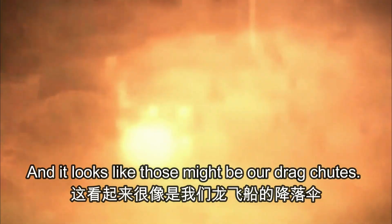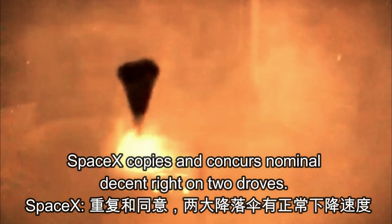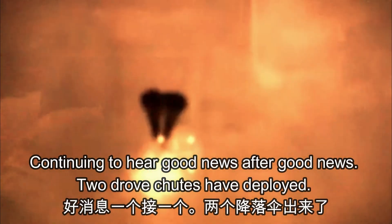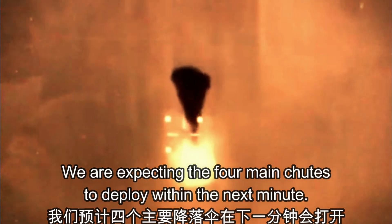It looks like those might be our drogue chutes — visual on two chutes. SpaceX from Missouri Michelle: good drogues. SpaceX copies and concurs, nominal descent right on two drogues. We are continuing to hear good news after good news — two drogue chutes have deployed, everything looks nominal, and we are slowing the Dragon vehicle down.